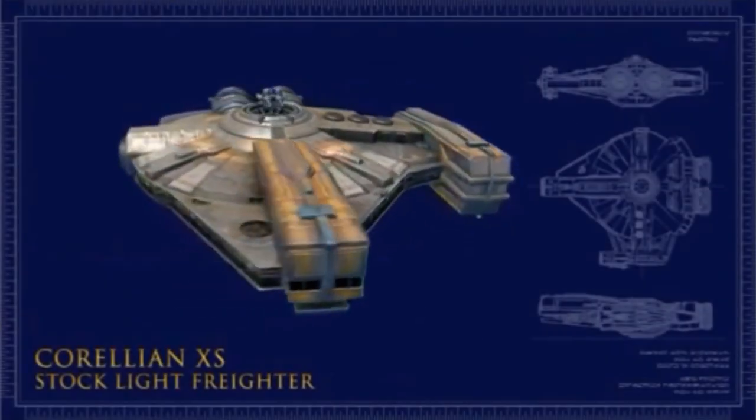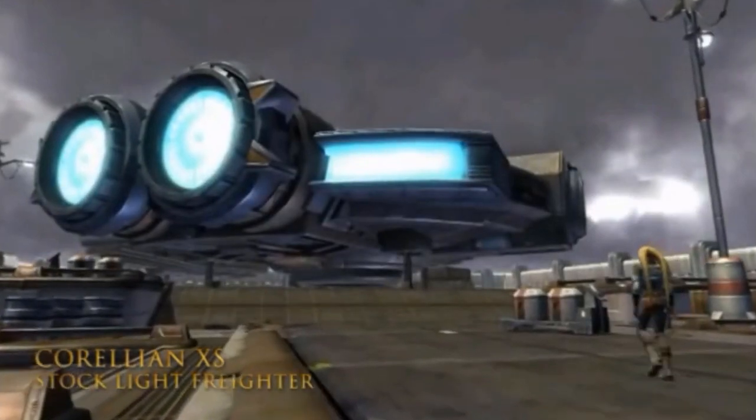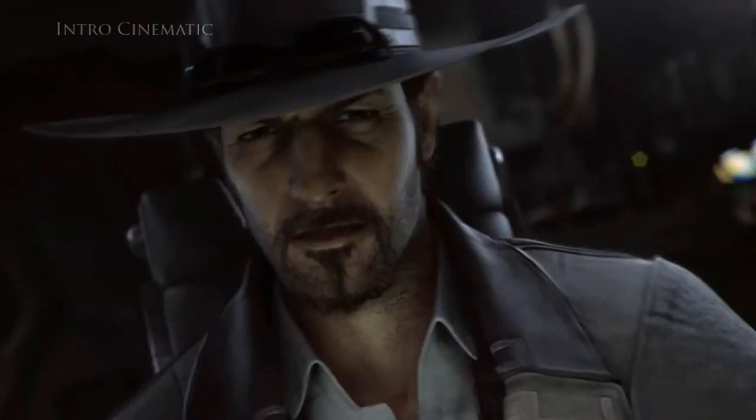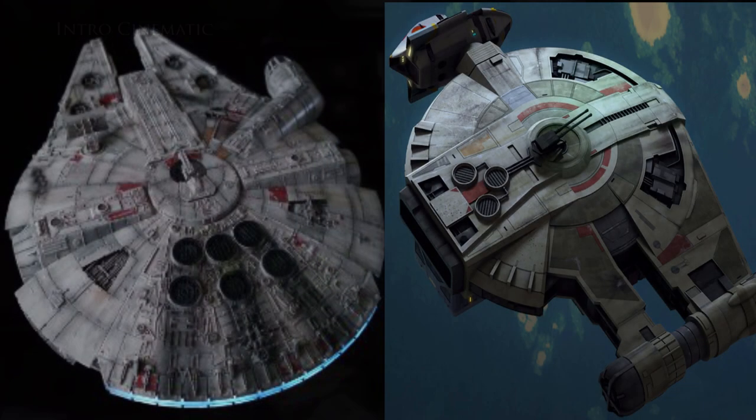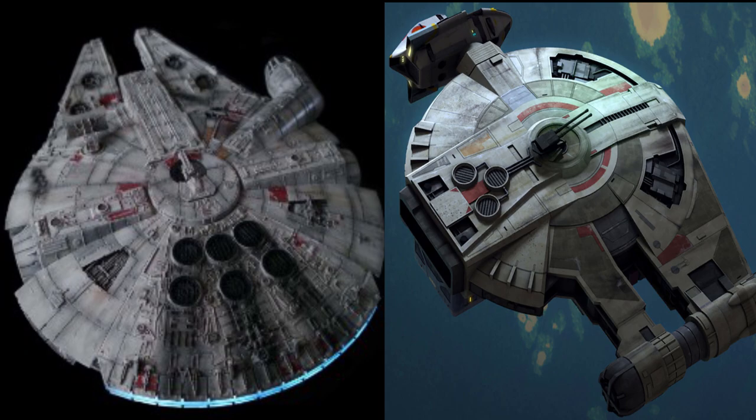This video is all about the XS Stocklight Freighter, this ship used by the infamous bounty hunter Niko Okar, who named his ship the Red Shifter. Manufactured by Corellian Engineering Corporation, the same company that gave us the YT-1300 and YT-2400.